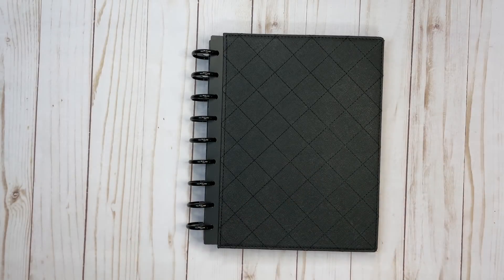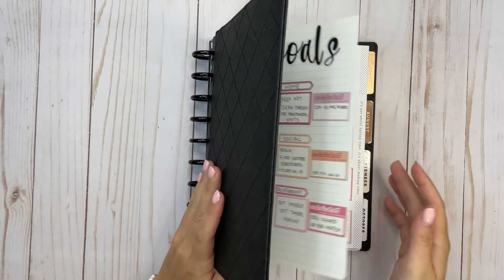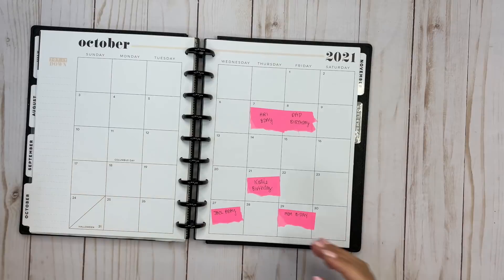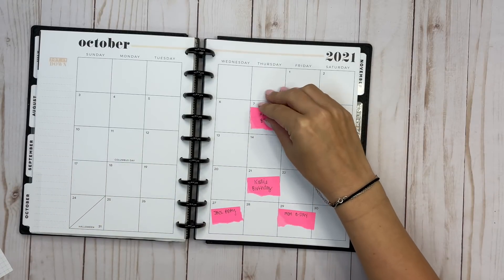Hi everyone, welcome back to another plan with me video. This is Elise, Plan with Elise, and today we are planning in my classic Happy Planner for the month of October.